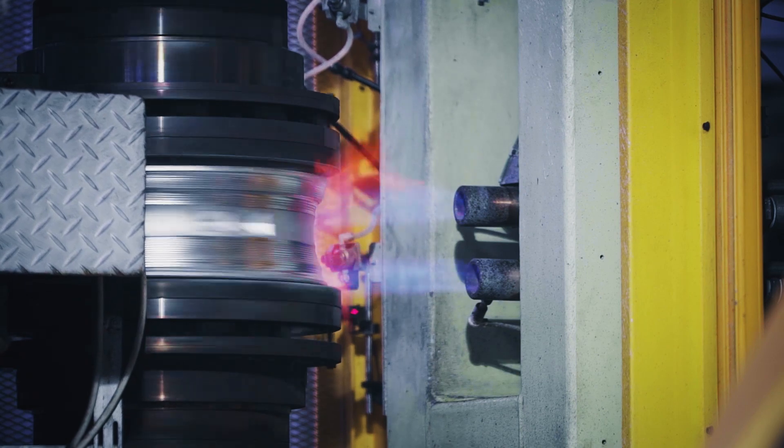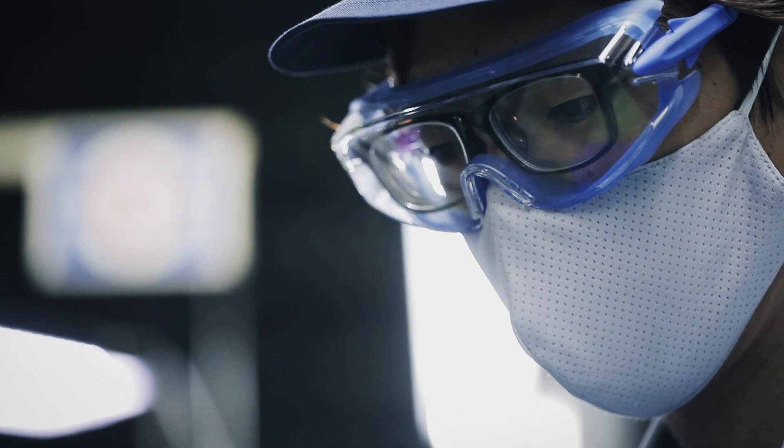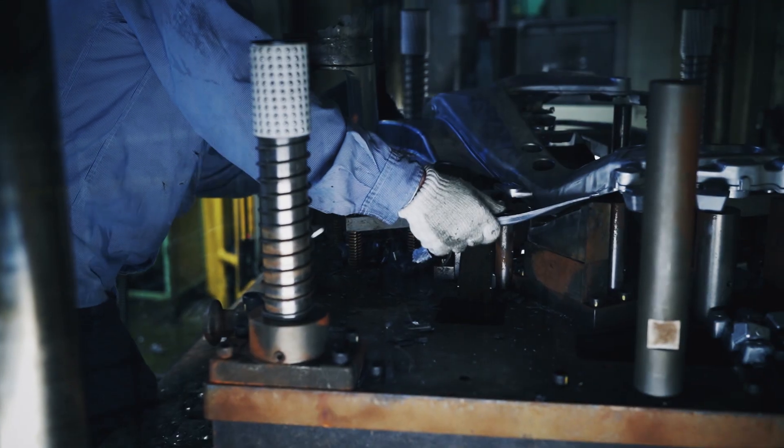To pioneer and apply techniques like none before, and to then pass that belief down to future generations. This is our Yamaha motor craftsmanship.